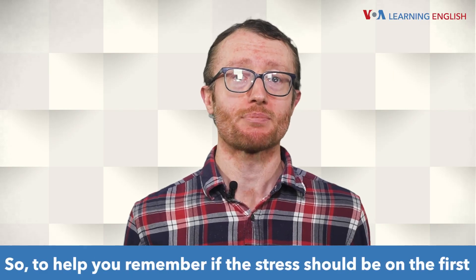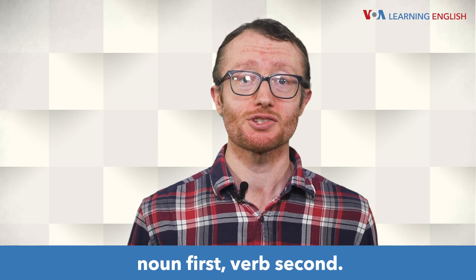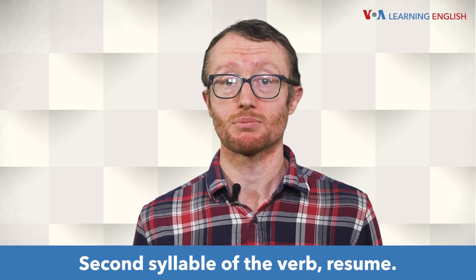To help you remember if the stress should be on the first or second syllable, think about this statement: Noun first, verb second. Stress is on the first syllable of the noun, resume, and the second syllable of the verb, resume.